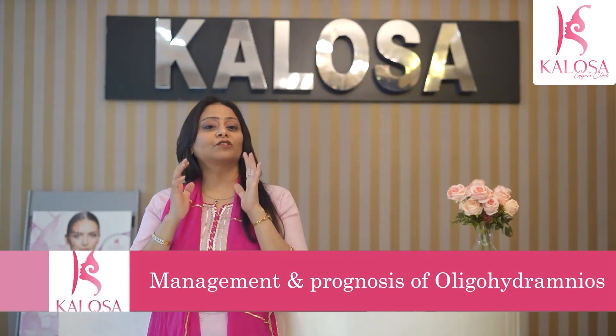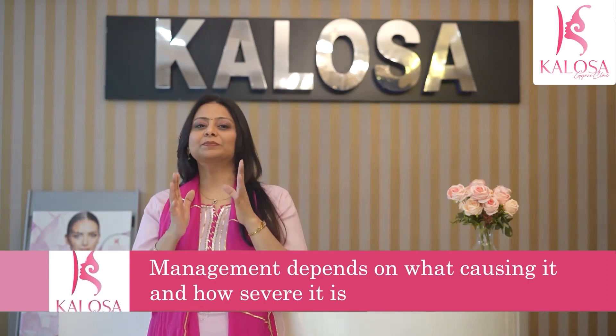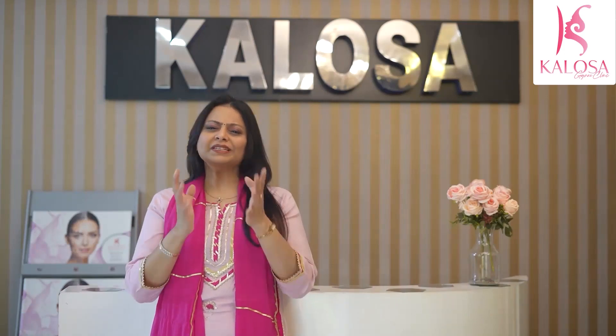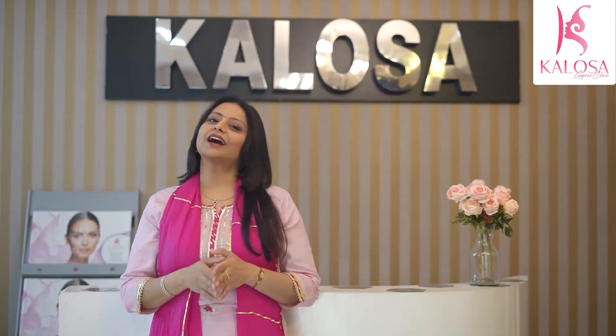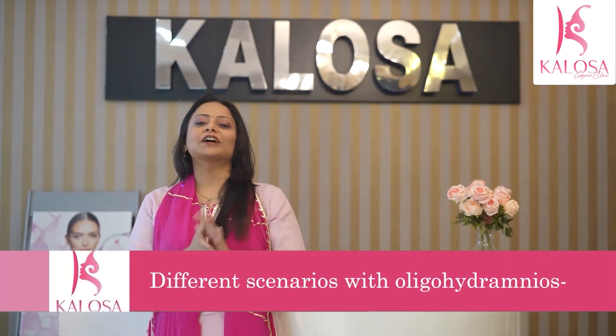If you're diagnosed with low amniotic fluid, what happens next will depend on what's causing the fluid to be low and how severe it is. Your baby's gestational age, your health, and your baby's health will all be taken into consideration. Let us now discuss different scenarios with oligohydramnios.